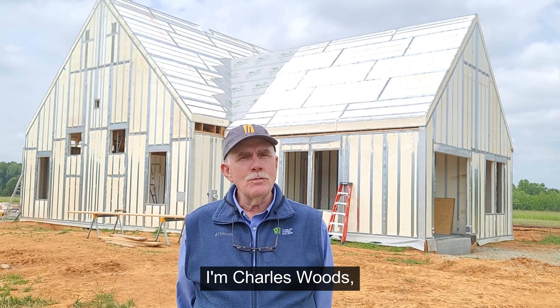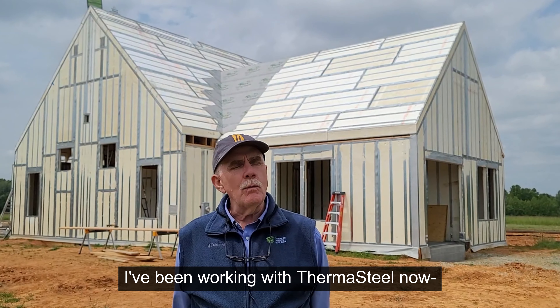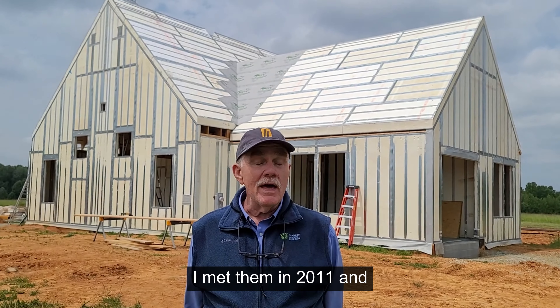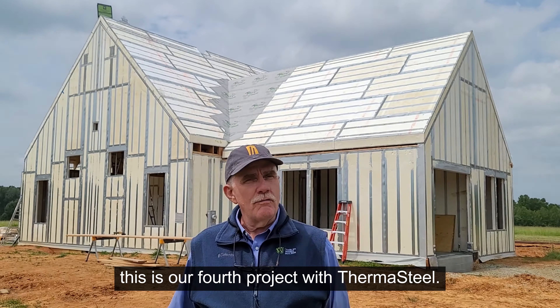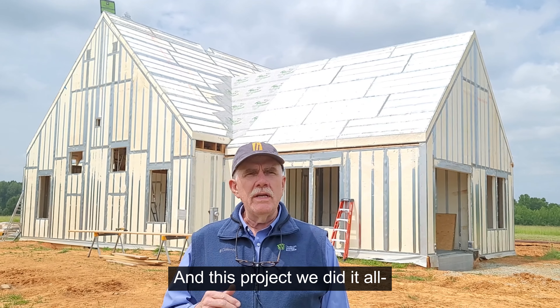I'm Charles Woods, the general contractor on this project. I've been working with ThermoSteel since I met them in 2011, and this is our fourth project with ThermoSteel. On this project, we did it all.